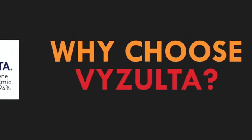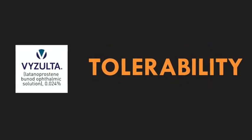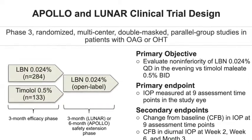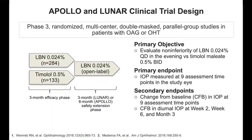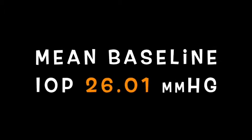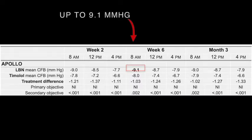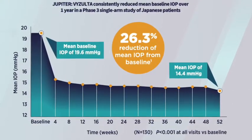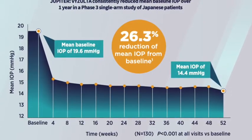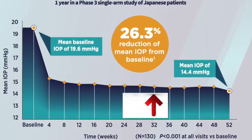So why would I choose Vizolta to treat my appropriate open-angle glaucoma and ocular hypertensive patients? Well, two words come to my mind: efficacy and tolerability. In two pivotal Phase III studies, Apollo and Lunar, once-daily Vizolta showed significantly greater IOP reduction versus BID timolol maleate 0.5% at month 3. With a mean baseline IOP of 26.01 mmHg, IOP reduction from baseline with Vizolta was up to 9.1 mmHg in the Apollo study. Then, in a long-term Phase III study of Japanese patients with lower baseline IOP with a mean of 19.6 mmHg, Vizolta demonstrated consistent IOP reduction over 52 weeks with up to a 26.3% mean reduction from baseline.